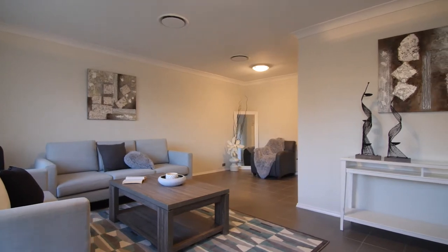Here we are in the light and bright airy lounge room. Ducted air, fresh paint, new tiles and overlooking a gorgeous garden.